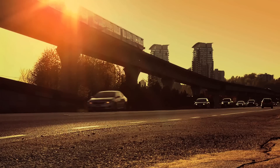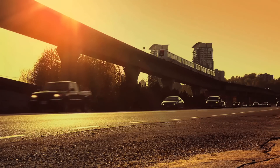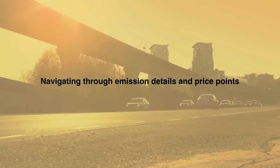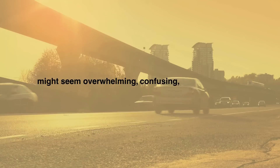How and whether climate goals are met will depend on both government policies and consumer decisions, but what does this all mean for the average car buyer? As a consumer, navigating through emission details and price points while researching vehicle options might seem overwhelming, confusing, or impossible.